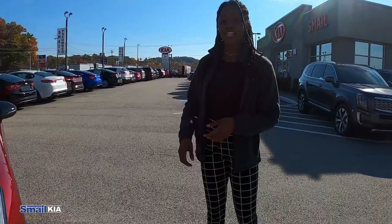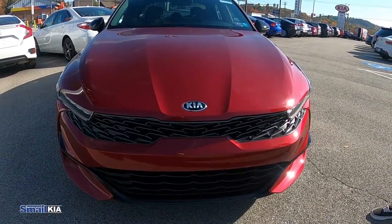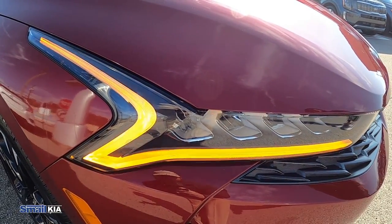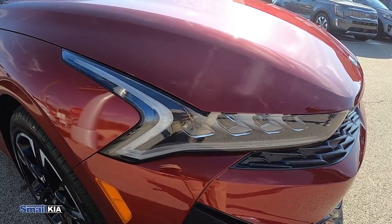We have the GT Line Kia with us here and the first thing we noticed are the headlights and the grille in the front. We have the LED strip headlighting. There's this LED strip light that you see blinking here as the turn signal, and this just gives it a little bit more of an aggressive look.